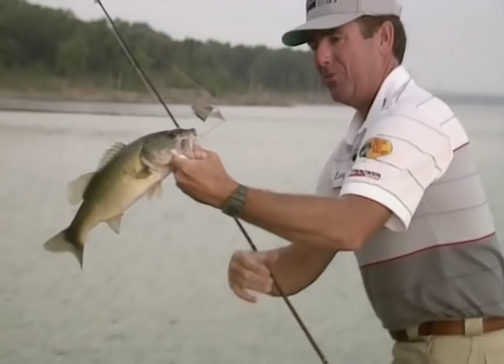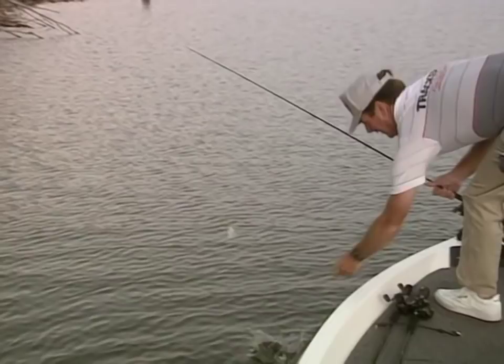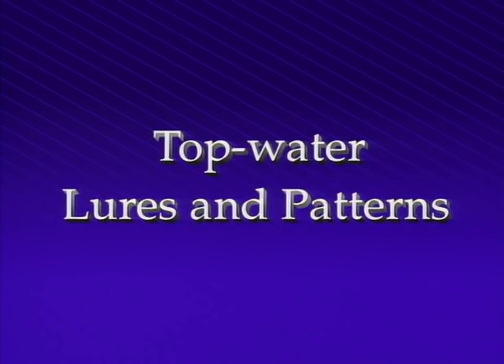Good morning folks. Welcome to summertime bass fishing. That's the way I like to see them come up and get a buzz bait or a topwater bait early in the morning. A tactic that is especially good and one of my favorites is topwater fishing.